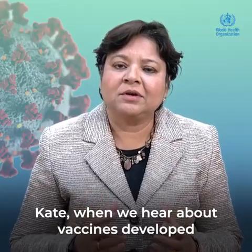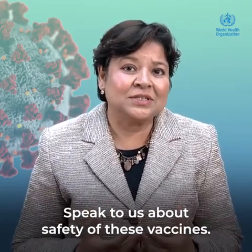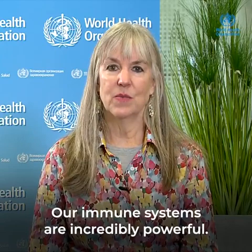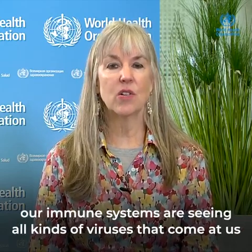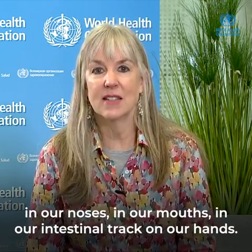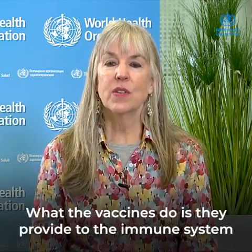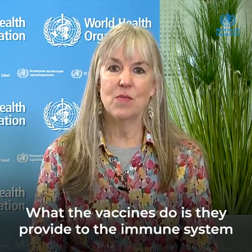When we hear about vaccines developed from parts of viruses, people may have questions about safety. Our immune systems are incredibly powerful — on a daily basis, a weekly basis, a monthly basis, our immune systems are seeing all kinds of viruses in our noses, in our mouths, in our intestinal tract, on our hands. It's the job of the immune system to survey what's out there and ready itself for when it's exposed to something that could be causing disease. What the vaccines do is provide to the immune system a small part of a germ that we know can cause disease, training the immune system so it is completely ready when it actually sees that particular germ.